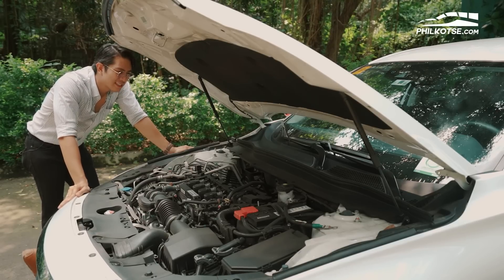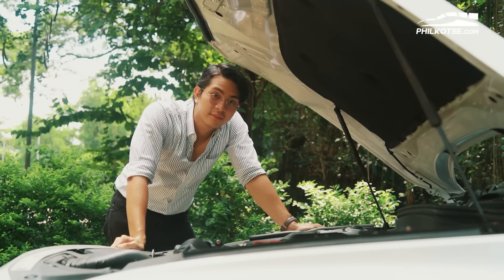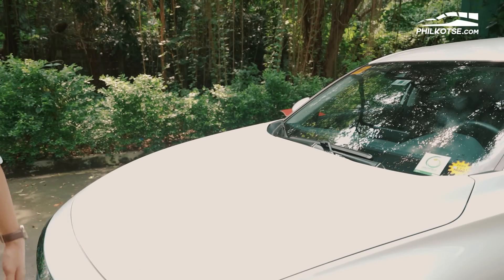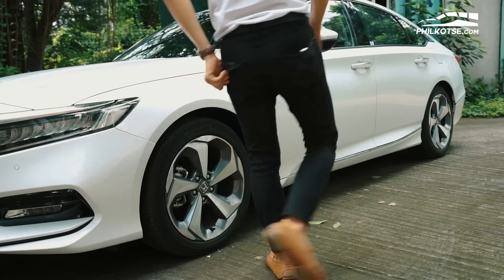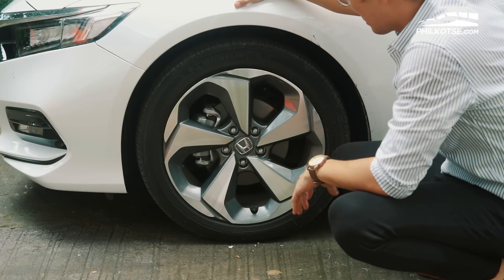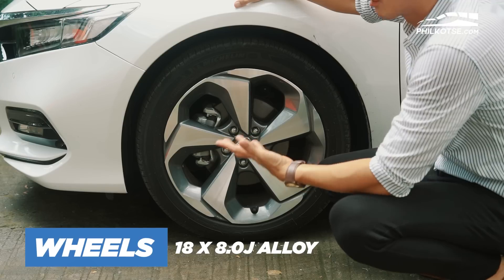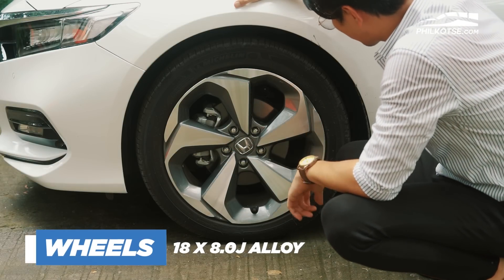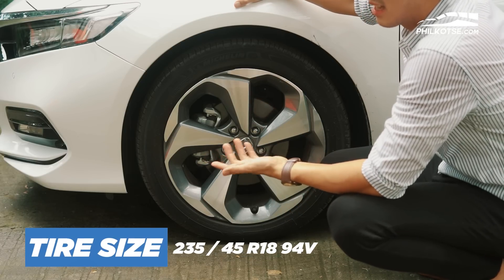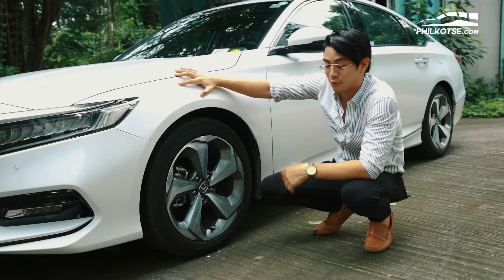Fuel consumption is not exactly the greatest, but honestly, after I've driven it, it's worth it. For the wheel and tire setup, we have quite big tires and big rims as well — these are 18-by-8 machine forged wheels, which look really nice. They're fitted with 235/45 Michelin tires. For the front, we have ventilated disc brakes, and for the back, we actually have disc brakes as well. Pretty good considering the car has a front-wheel-drive layout.